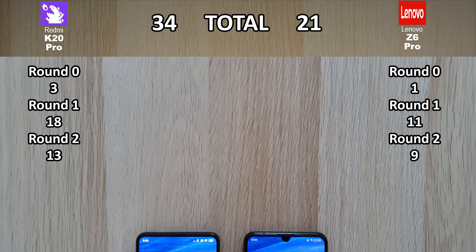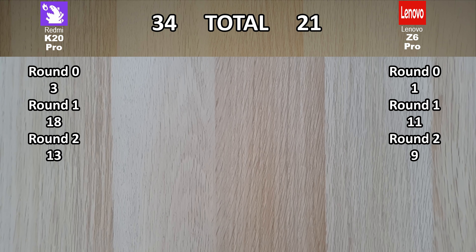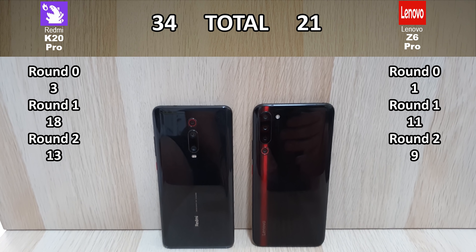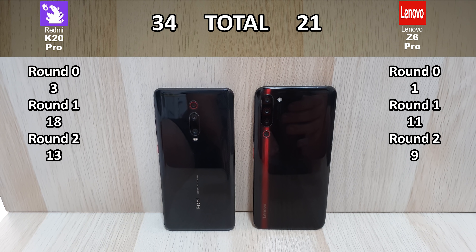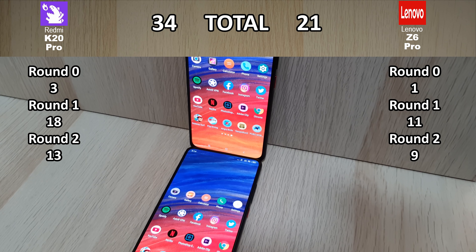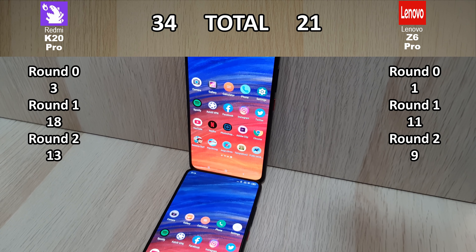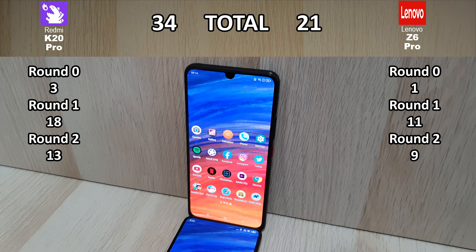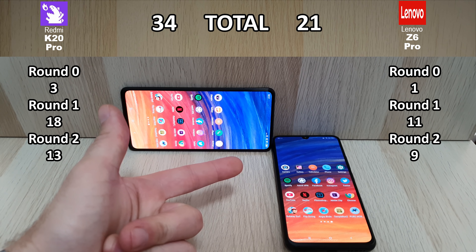Nevertheless, the total score is 34 points for the K20 Pro and 21 points for the Lenovo Z6 Pro. The gap is pretty similar to what we saw with the K20 Pro versus the Xiaomi Mi 9. The K20 Pro absolutely dominated, but regardless of which device you pick up, you're going to get one damn fast phone. Until next time guys, this is TechNik.